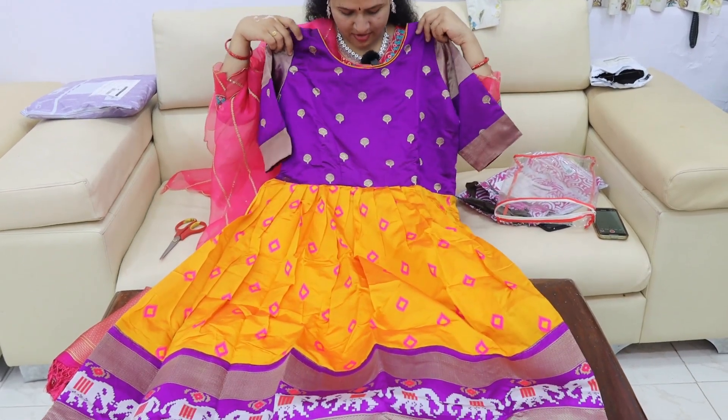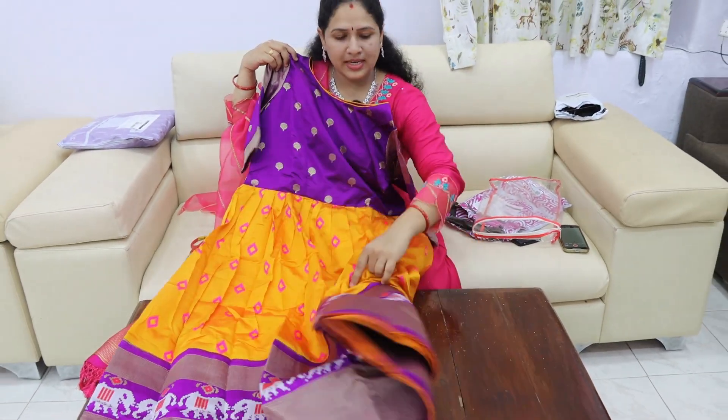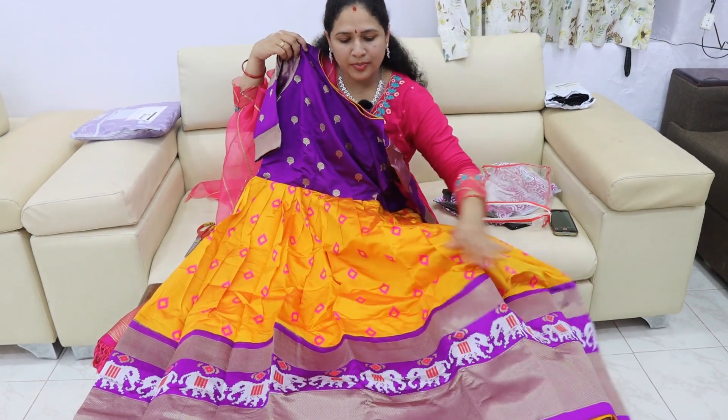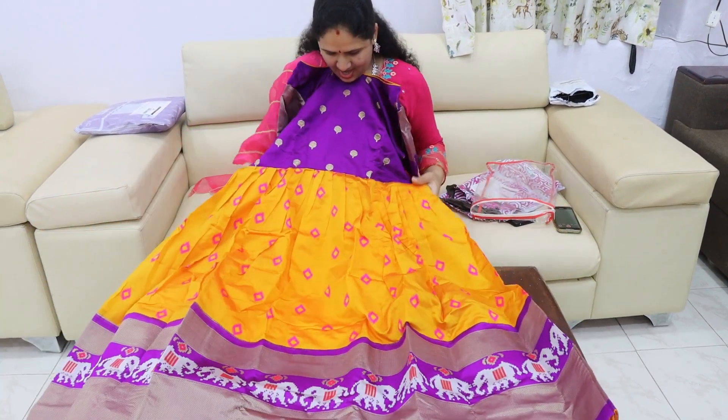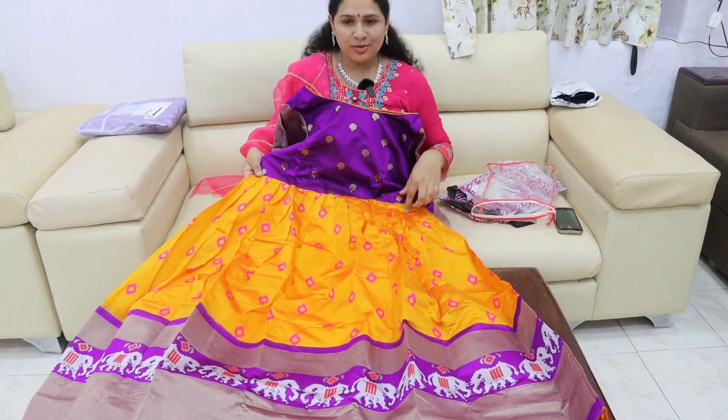I am going to use a small frock. I am going to use a full length frock. I am not going to use these pants. There are many feathers.